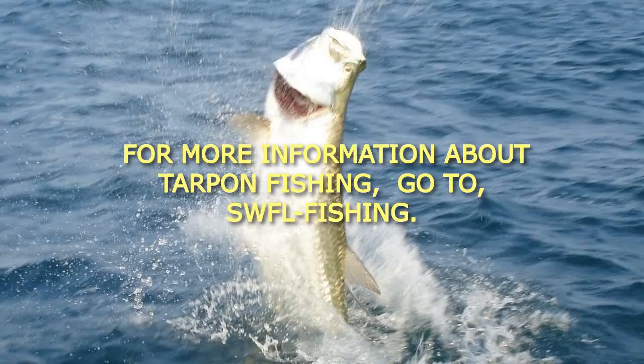For more information about tarpon fishing, go to swflfishing.net.